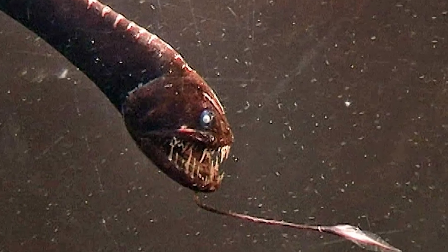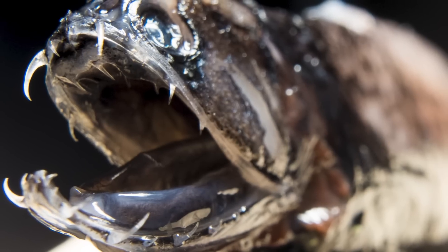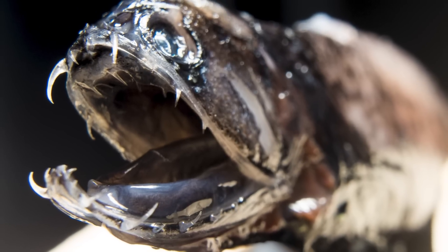They are also able to produce a red glow. This glow is thought to perhaps be used to signal other dragonfish, but it is definitely used by them to illuminate and detect their prey. They are the only known fish that has the ability to both produce and see red light, as most fish can only see more of a blue light. So while these guys are definitely very creepy to look at, they're also pretty interesting and kinda talented.